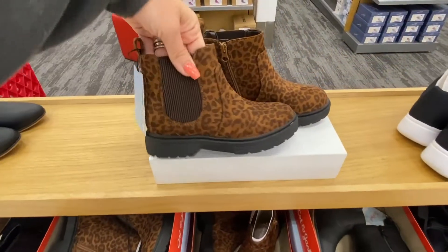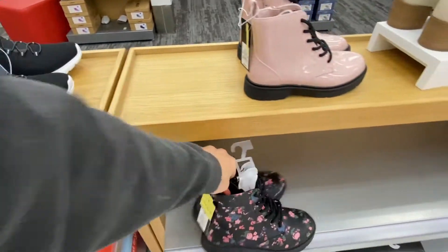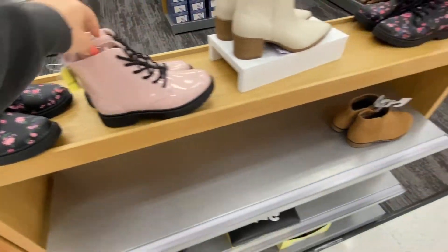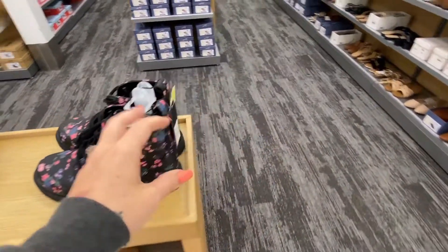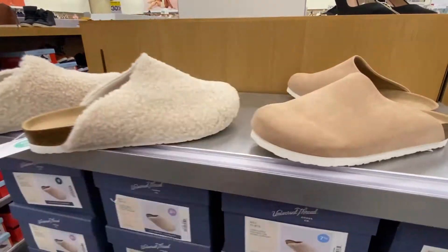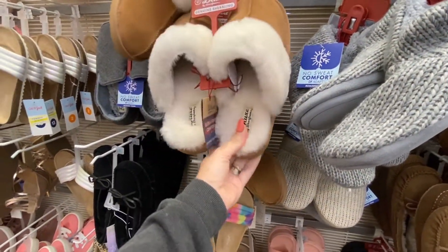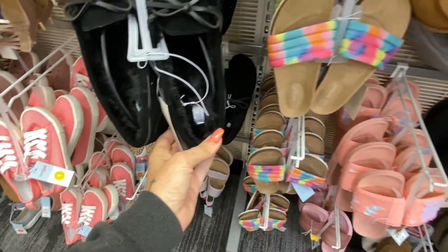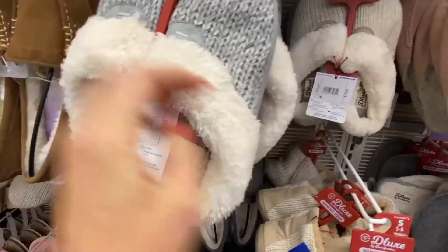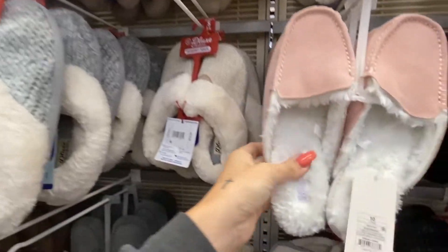Kids boots — how cute are these? I want them in my size. Look at these ones, so cute. Over here we have fuzzy slides and suede knockoffs with our fall theme — they started to get in the fuzzy sandals. It's kind of funny to see these two next to each other. And there's these ones, so soft. I'm obsessed. Oh, these are super cute.